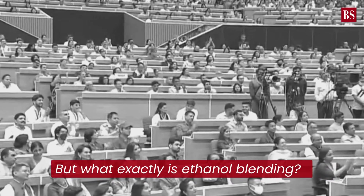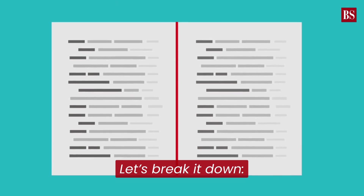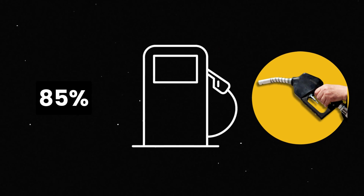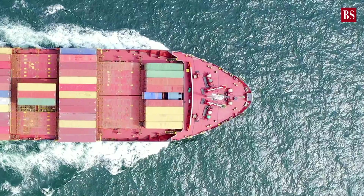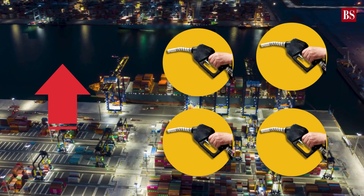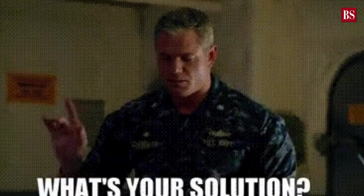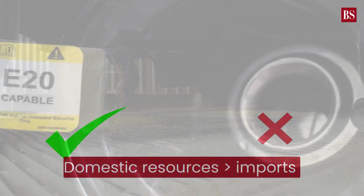What exactly is ethanol blending and why is it important? Let's break it down. About 85% of India's oil requirements for the transportation sector are met through imports. As the number of vehicles increases, this dependence on imports is expected to rise. The solution: utilising domestic resources more and reducing imports.